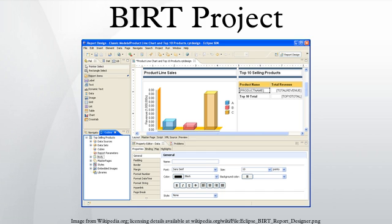The BIRT project also includes a charting engine that is both fully integrated into the report designer and can be used stand-alone to integrate charts into an application.